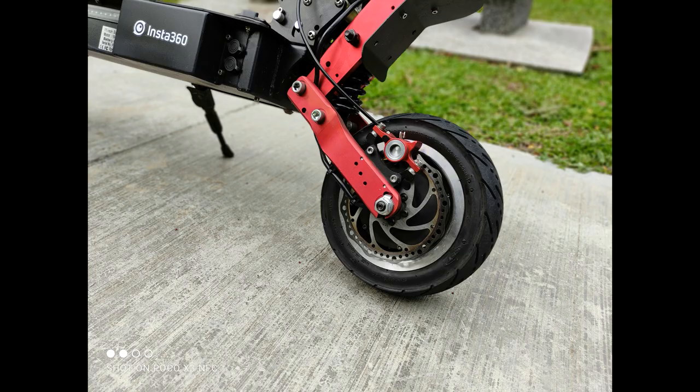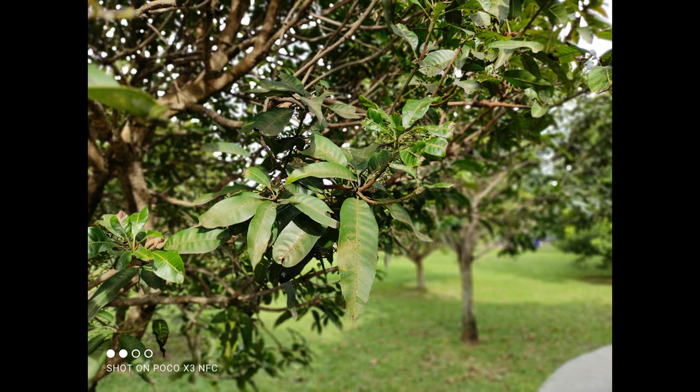Let's move on to portrait shots. The 2 megapixel depth sensor is supposed to help determine foreground and background separation. Looking at the picture of my scooter, it does a decent job. However, with complicated subjects like leaves, the camera really struggles — you can see it misses small details in the blur. Edge detection on simpler subjects like hair is adequate.